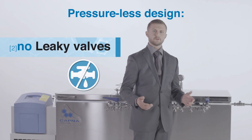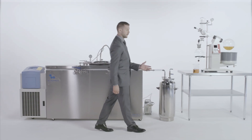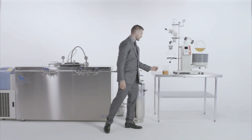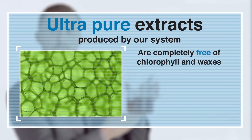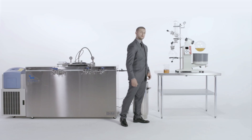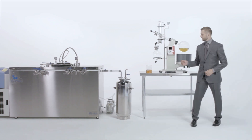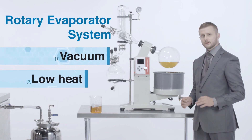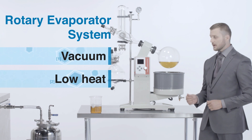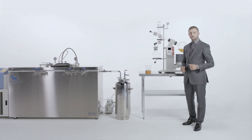Our pressureless design prevents any solvent or flammable vapor from ever exiting the system during operation. There's no risk of leaky valves or broken gaskets which can result in a potentially life-threatening situation. The ultra-pure extracts produced by our systems are completely free of chlorophyll and waxes, and are identical to those produced by hydrocarbons. After the extraction process, the ethanol is recovered in a rotary evaporator system under vacuum and low heat. This allows us to preserve all the light aromatic molecules we call terpenes.